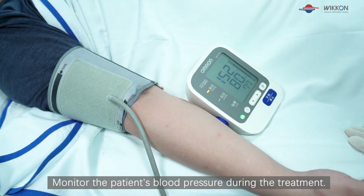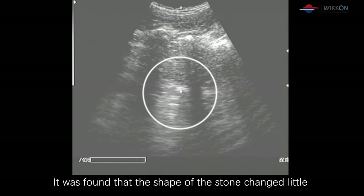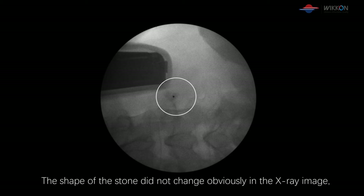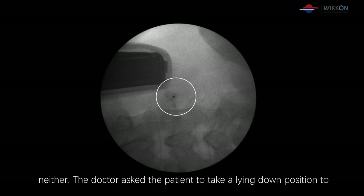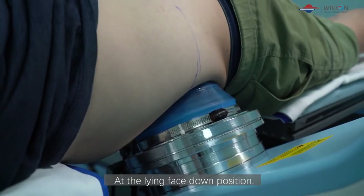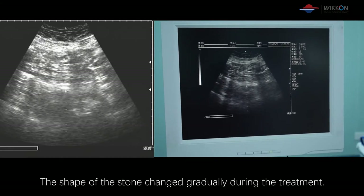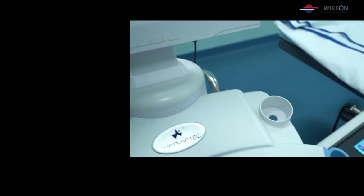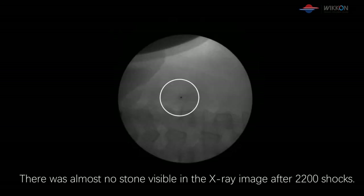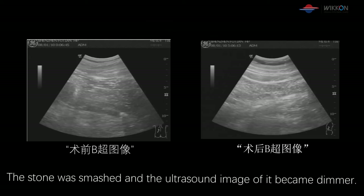Monitor the patient's blood pressure during the treatment and track changes of the stone in real time with ultrasound. After 1500 shocks, the shape of the stone had changed little in both the ultrasound and X-ray images. The doctor asked the patient to take a face-down position to continue the treatment. There was no skin damage after 1500 shocks. In the face-down position, the X-ray localization steps were repeated. The shape of the stone changed gradually during treatment, and there was almost no stone visible in the X-ray image after 2200 shocks. The stone was smashed and the ultrasound image of it became dimmer.